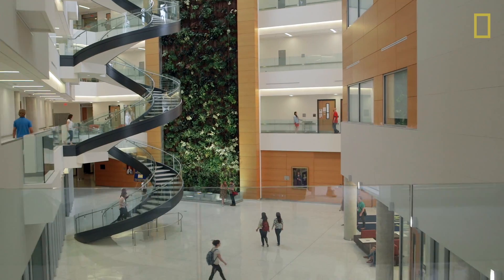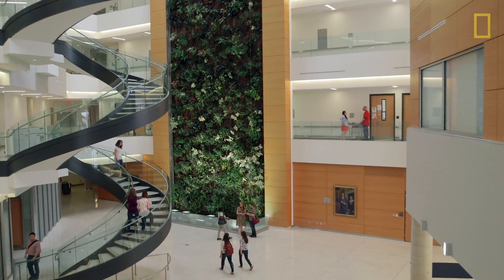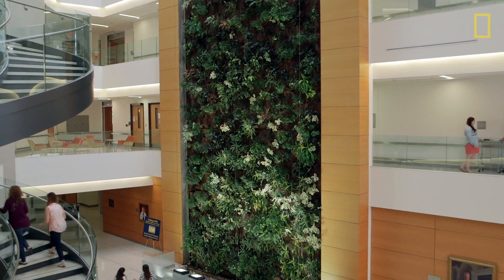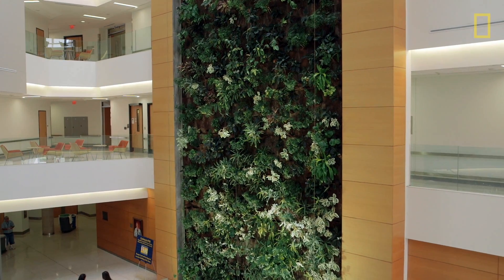Researchers at Drexel University are trying to figure this out by building a giant wall of plants indoors, and then circulating the building air around the root systems to see if that makes any difference. Until they figure that out, we've got a couple of options for homemade air fresheners.